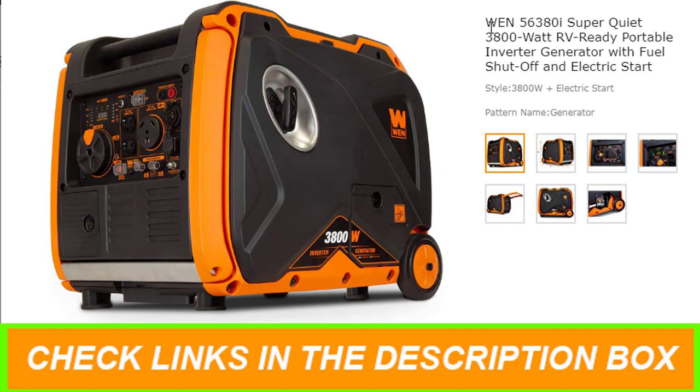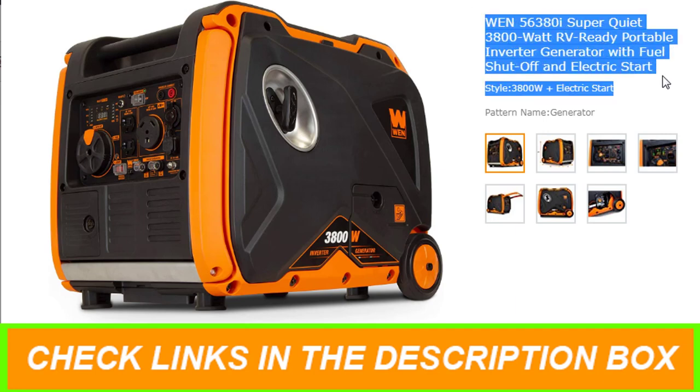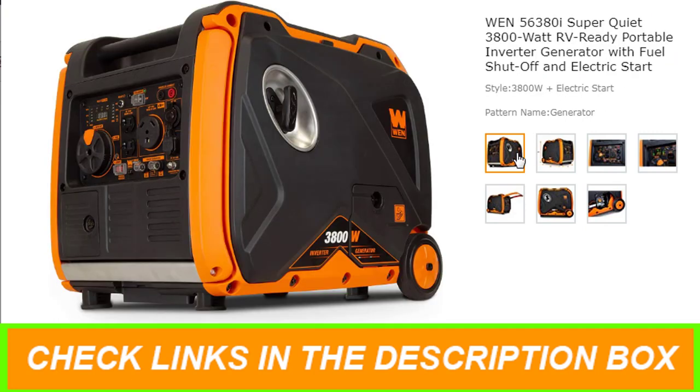Number 4: WEN 56380i Super Quiet 3800W RV Ready Portable Inverter Generator with Fuel Shut Off and Electric Start. The WEN 3800W inverter generator produces clean energy free of voltage spikes and drops. Generate up to 3,800 surge watts and 3,400 rated watts of power. Our 212cc four-stroke air-cooled OHV engine